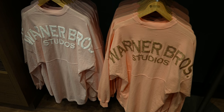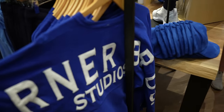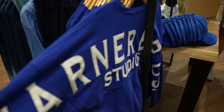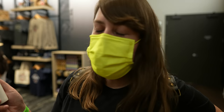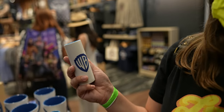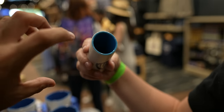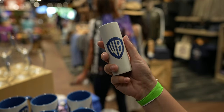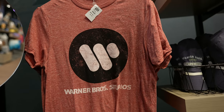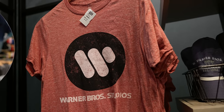They've got Warner Brothers Studio spirit jerseys in rose gold, pink, and blue. They even have toothpick holders. This t-shirt with the old Warner Brothers studio logo that appeared in front of a bunch of movies — red's a good color on you. I am Gryffindor, after all.